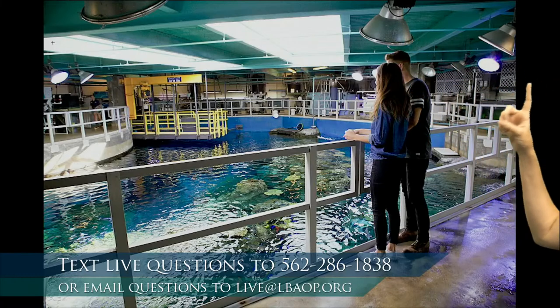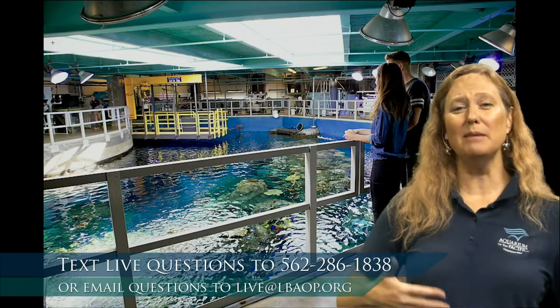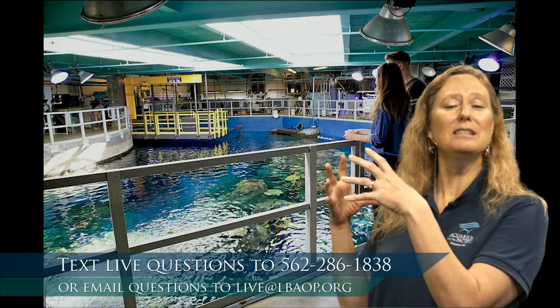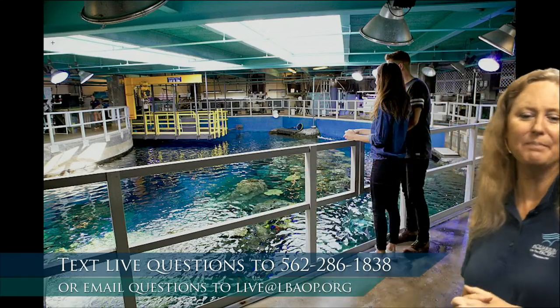Did you notice how many lights we have around here? We need to keep these animals at the same light and dark cycle they would normally get in their natural habitat. In tropical areas there's a lot of sunlight, so we provide a lot of that. But at nighttime we don't keep this exhibit all lit up — our animals get a chance to rest too. We also have moonlights: special filtered lights that provide moonlight for the animals when that would occur naturally in their habitat.